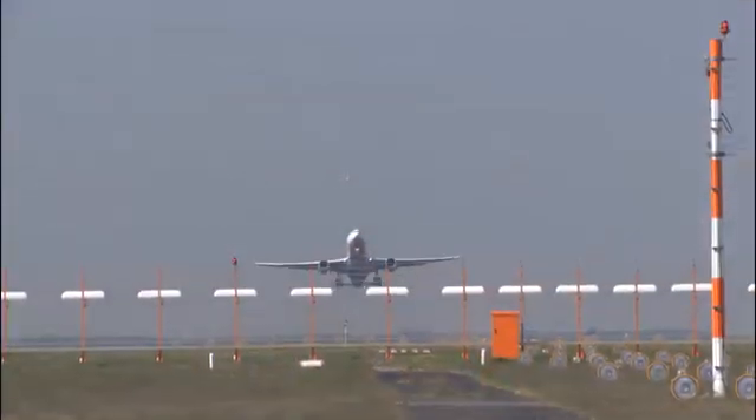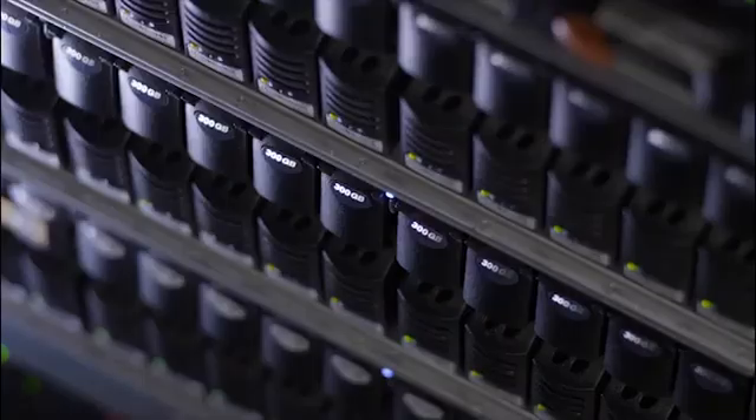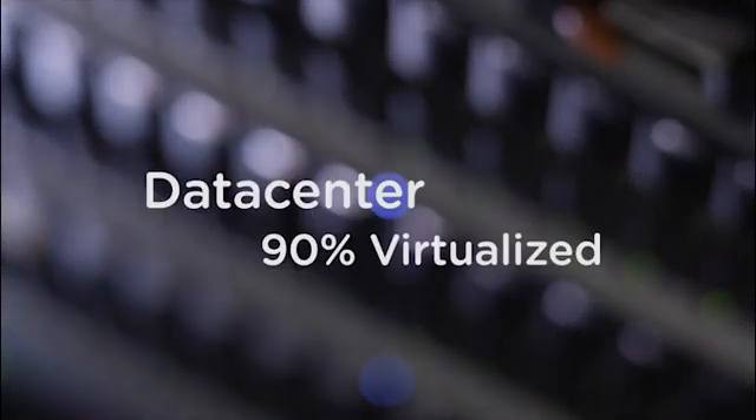Lufthansa Systems is an IT company providing IT for the airline aviation industry. Initially it was really about building a private cloud environment, so virtualization is around 90% right now in our data center. What we want to ensure is to utilize the public cloud and the scalability and agility of a public cloud, while at the same time ensuring data security.